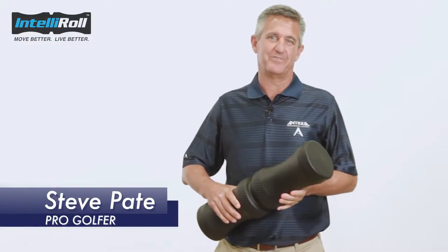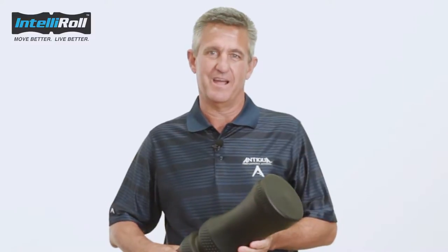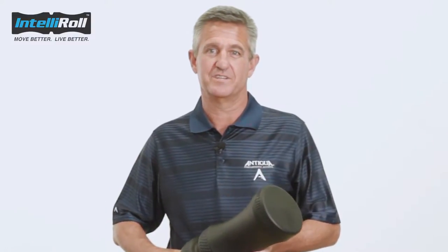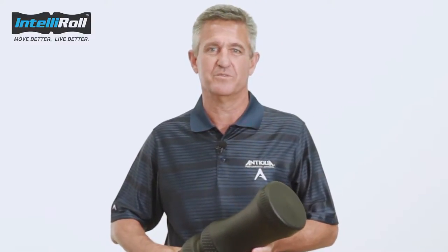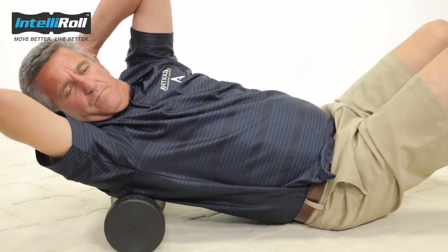Hi, I'm Steve Pate. I've played professional golf for 32 years and I'm currently on the PGA Champions Tour. As you can imagine, I've experienced some injuries over the years, some traumatic and some from just overuse. I'm still competing at a high level and need to maintain my function and mobility.